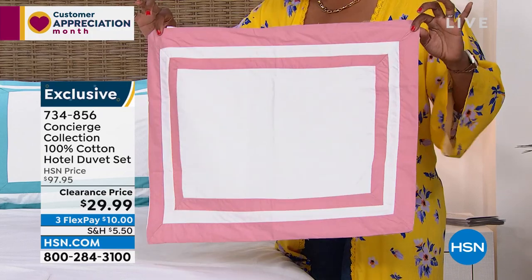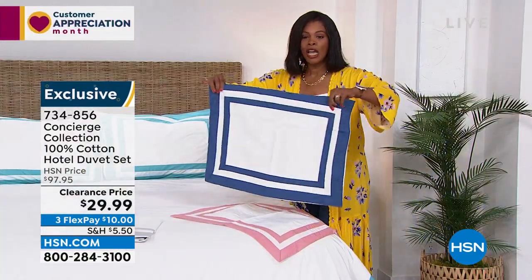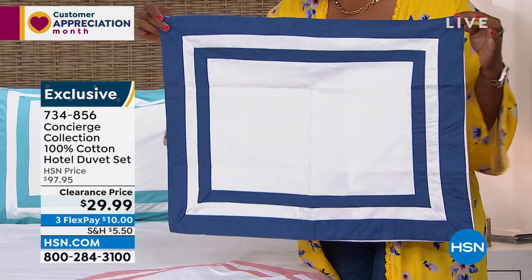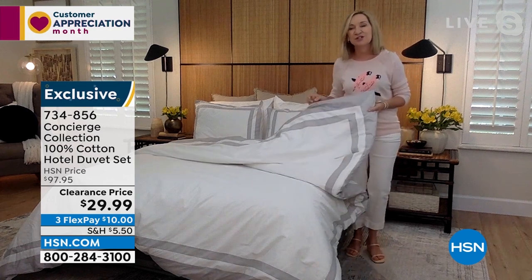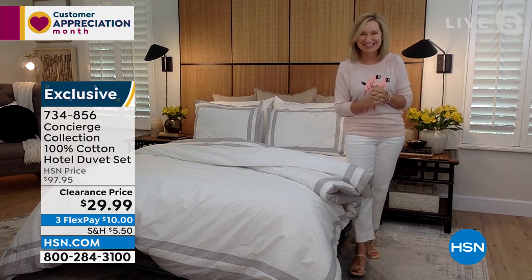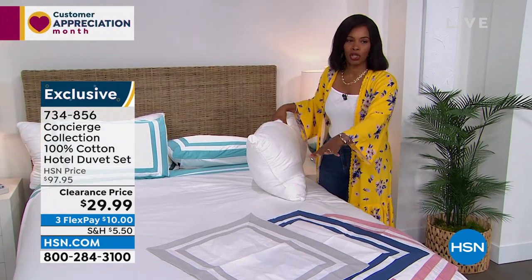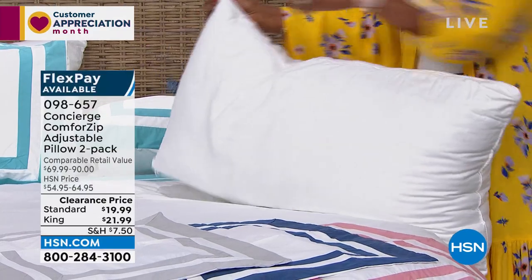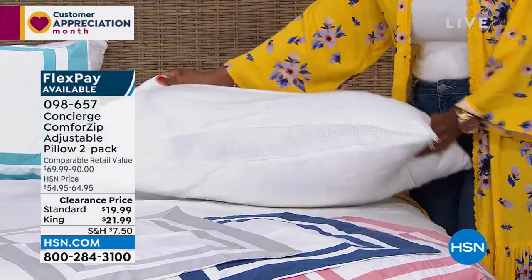Item number 734-856 for the bedding — you're getting the duvet cover and the two shams. Now I want to draw your attention to the pillows we have here in standard or king size. These are not just regular pillows — these are adjustable pillows, adjustable for firmness. Ellen and I have presented these in the past. The idea is really smart — it's like a set of smart pillows. Basically, these pillows have adjustability. If you've seen these in the market, they're super expensive. We put a zipper on each side so that you can adjust the firmness and the height. It also adds to the breathability.